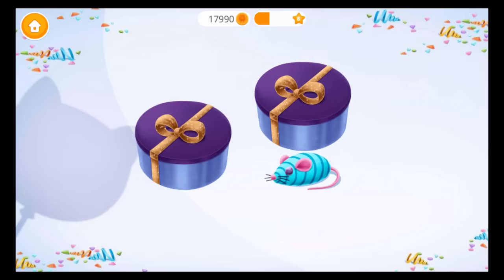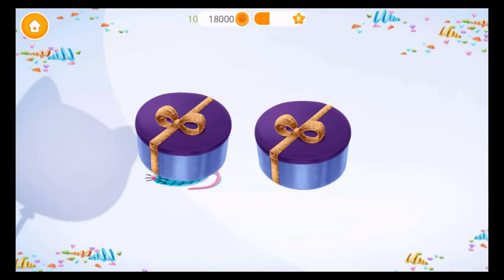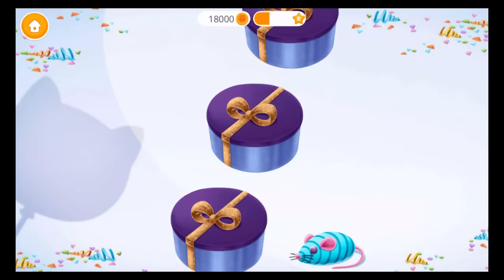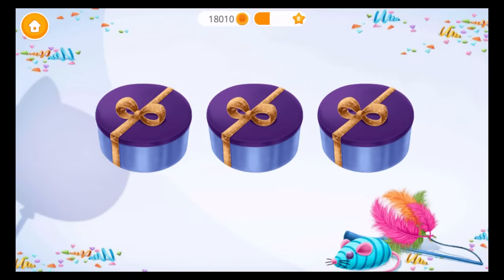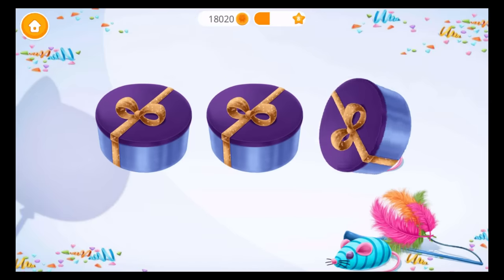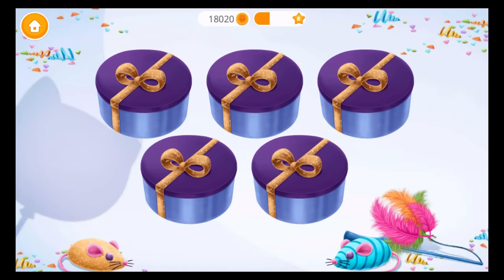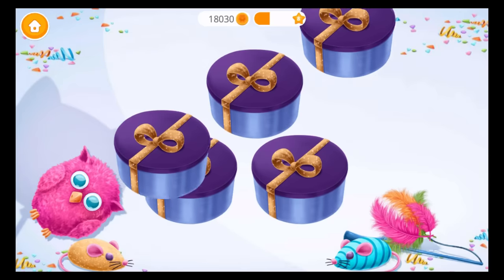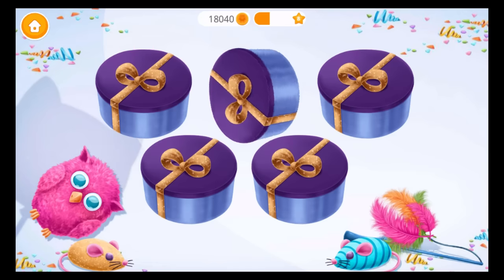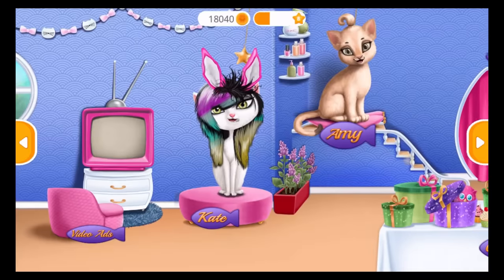Play more to unlock new levels. Find the present for Missy! It's getting harder! Let's do more! This one is tough! Can you do more? Yay! Good job! Missy will be very happy! Let's get ready!